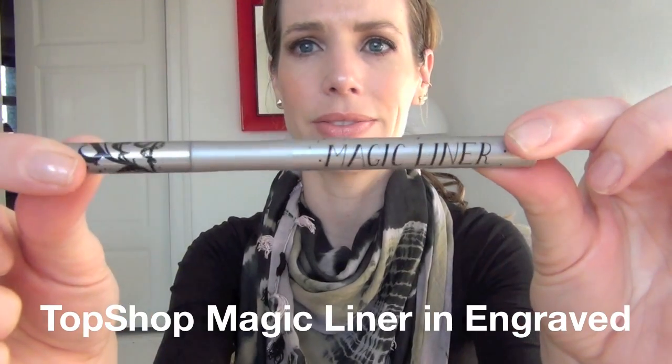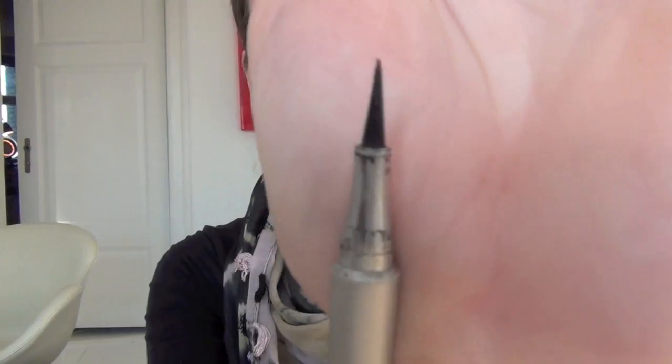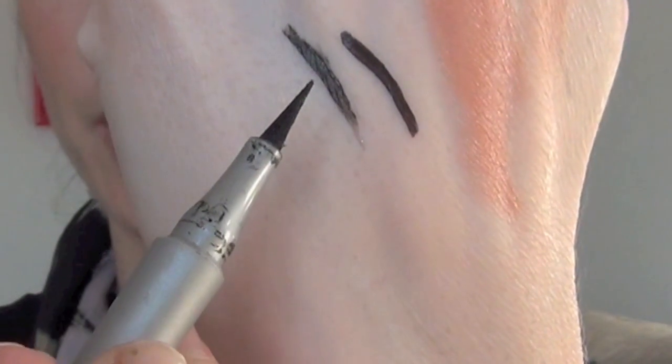This is from Topshop. It's called the Magic Liner and it's in the shade Engraved. This is a special collection item — I don't think it will be a permanent part of their makeup line. I tend to buy a lot of their products at Topshop; I think they have some trendy colors and they try to reflect their taste and aesthetic in their makeup items. The colors are really funky and bright and cool. This is an amazing liner — it's got a super fine tip, which is what I love about it. I did a few swipes so it's a bit thicker there, but I love this liner.